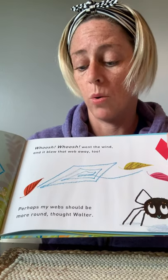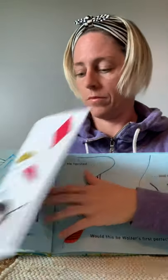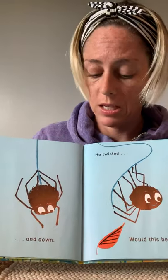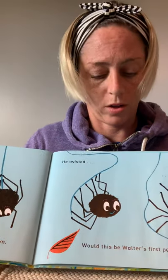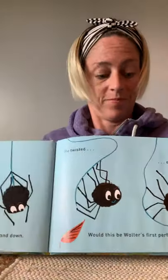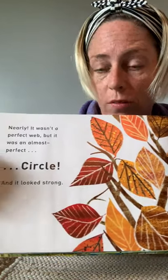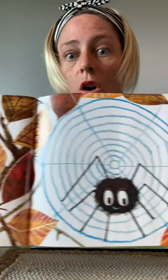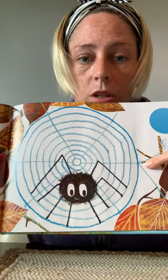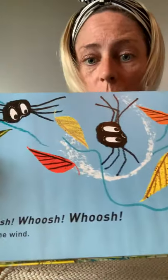Perhaps my webs should be more round, thought Walter. So he climbed up and down. He twisted and twirled. Would this be Walter's first perfect web? Nearly. It wasn't a perfect web, but it was an almost perfect circle. It looked small and it looked strong. See Walter and his web! Whoosh! Whoosh! Whoosh! Went the wind.